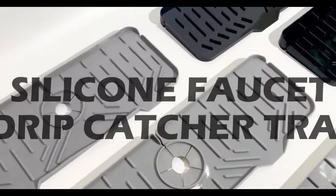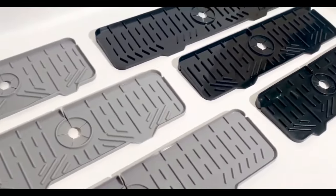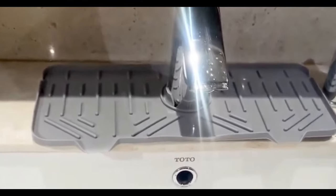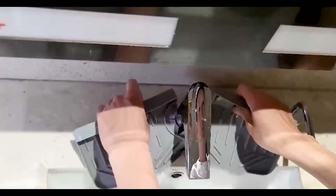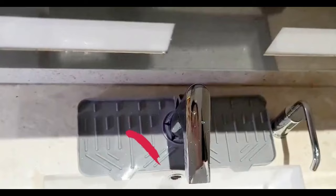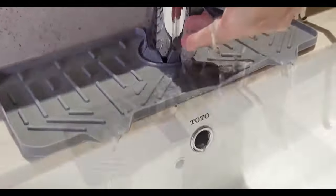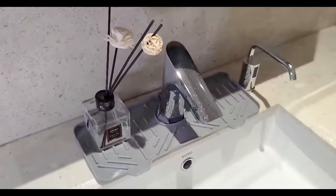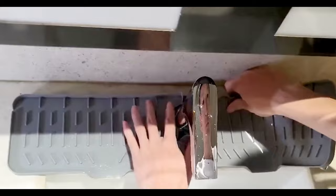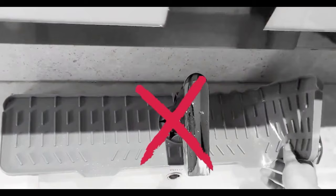Next on our list is a must-have for every kitchen: the silicone faucet water catcher. Say goodbye to wet fabric mats and hello to a soft, reliable, and reusable solution. This silicone water catcher not only keeps your countertop dry, but also serves as a sponge holder, dish soap tray, and a dish drying mat. With an upgraded design for efficient water drainage, this gadget is perfect for any kitchen sink. It fits faucets with a diameter of less than 2.36 inches, ensuring a snug fit. The size upgrade allows you to organize more kitchen supplies, making your sink cleaner and more efficient.